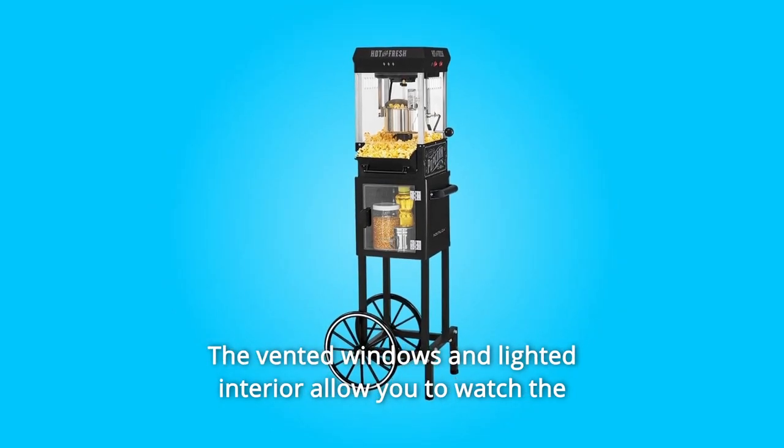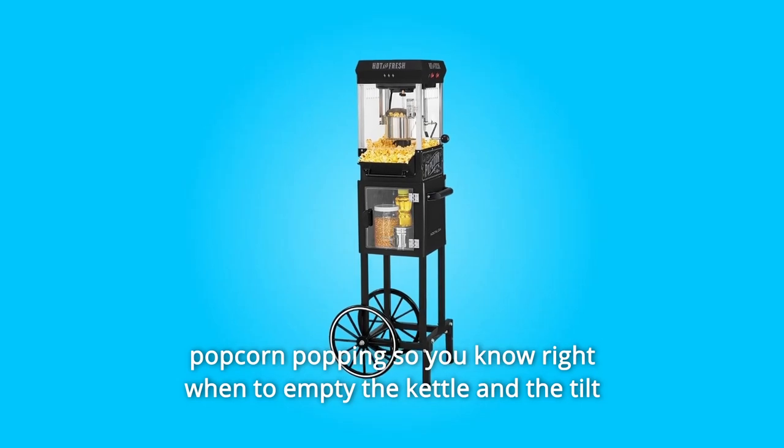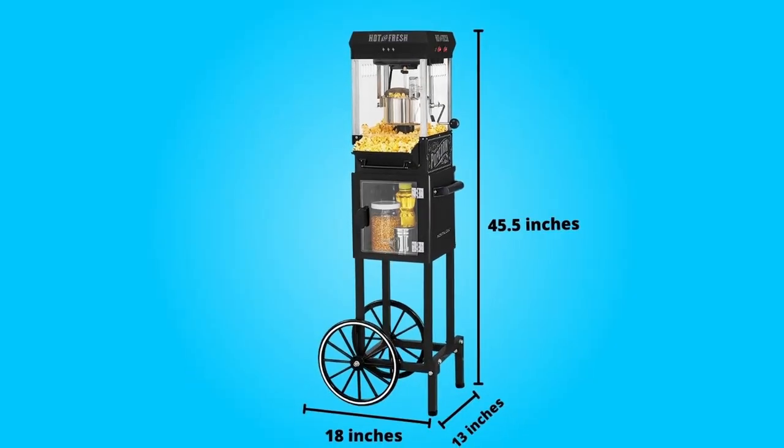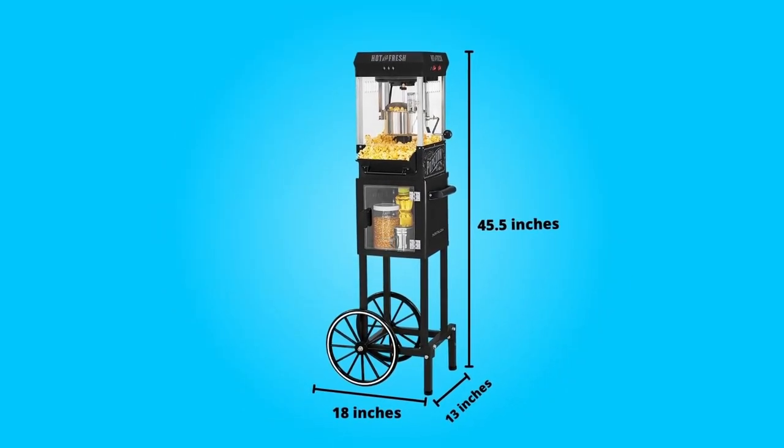The vented windows and lighted interior allow you to watch the popcorn popping so you know right when to empty the kettle, and the tilt door allows for easy serving access. It includes an oil-measuring spoon and kernel-measuring cup to ensure a perfectly popped popcorn every time.